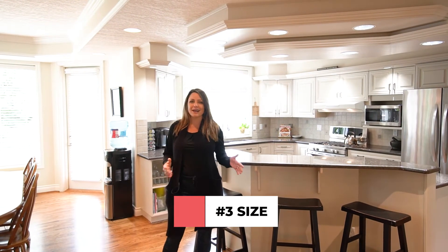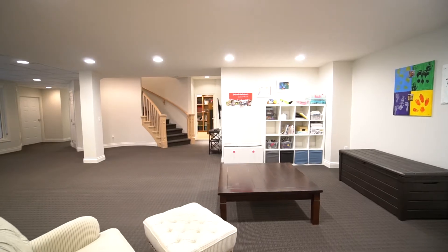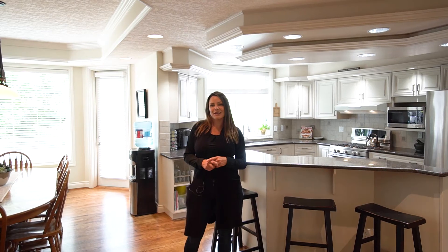And number three is the size — 7,500 square feet. There's room for endless possibilities of lifestyle living, sitting on over a half-acre lot. Who wouldn't want to live here? Connect with me to find out more.